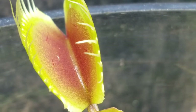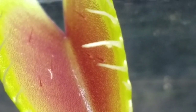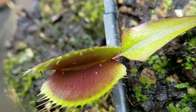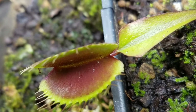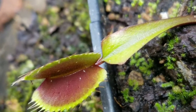But inside the trap, there are six tiny red hairs — three on each side. They are trigger hairs. The inside of the trap is also red, so it can resemble a flower or a piece of meat to attract bees or flies.